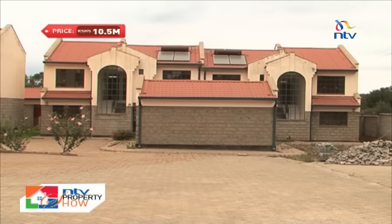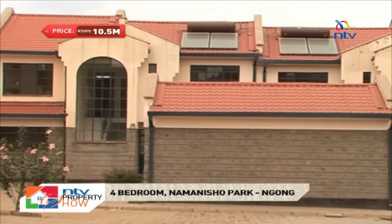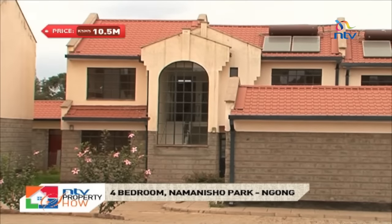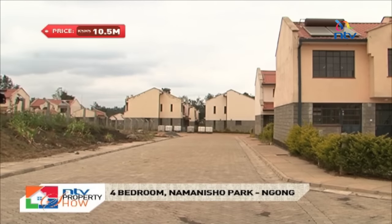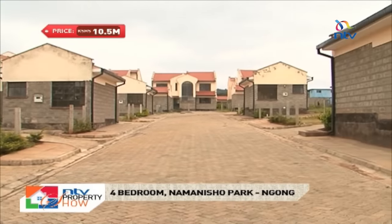The development consists of 21 four-bedroom modern serene townhouses with the concept of a community environment in the outskirts of the busy city estates. It is approximately 600 metres off the main road.